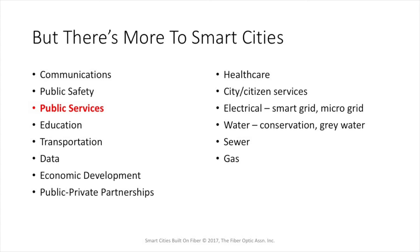There are many public services that need to be delivered as part of a smart city program — healthcare and telemedicine, for example. City and citizen services providing direct access to local governments through the smart city networks. The traditional utilities can also benefit: electrical utilities can use the networks for their smart grid and microgrid programs, water utilities for conservation and managing gray water, and even the sewers and gas systems can benefit from a better communications network.